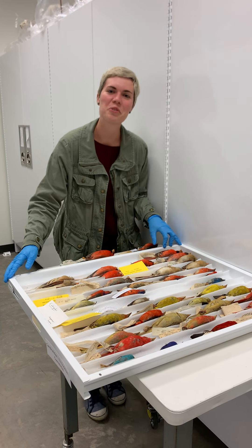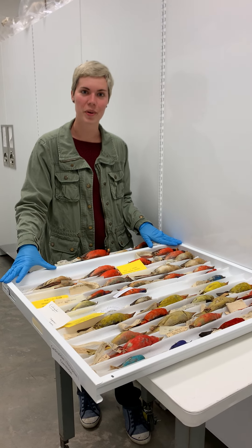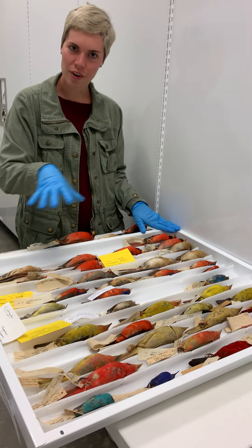Hi everyone, I'm coming to you from the Mayborn Collections. Today I'm talking to you about our bird collection. This is the drawer of the day.